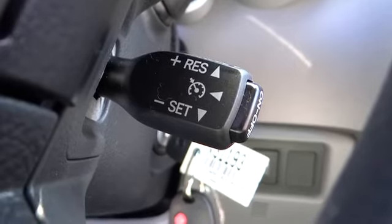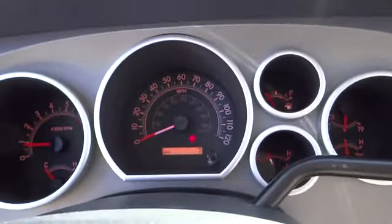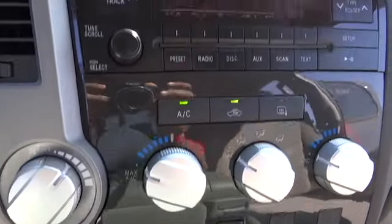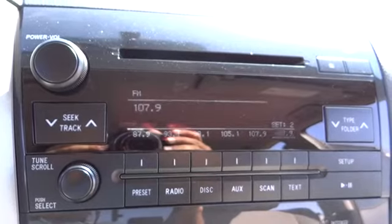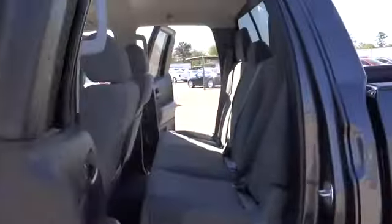AM-FM stereo with CD player and MP3/WMA capability, AM-FM stereo radio, MP3 player, CD player, power door locks, power windows, passenger airbag on-off switch, child safety locks, passenger airbag, and auxiliary audio input.